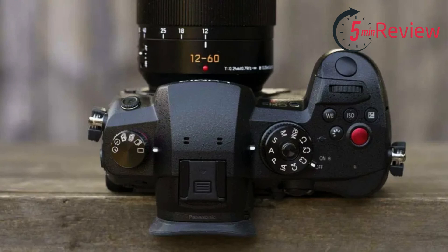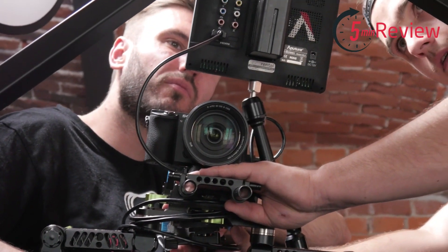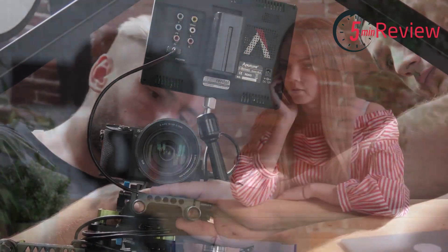Additionally, the GH5 II has dual SD card slots, which provides a convenient backup solution for recording images and videos. Overall, the Panasonic Lumix GH5 II is a powerful and versatile camera that provides exceptional performance for both still photography and video production.